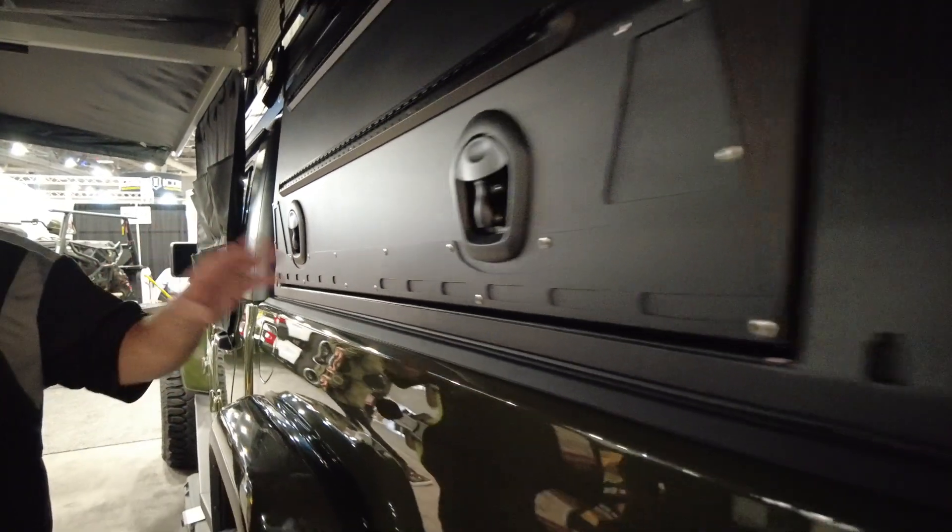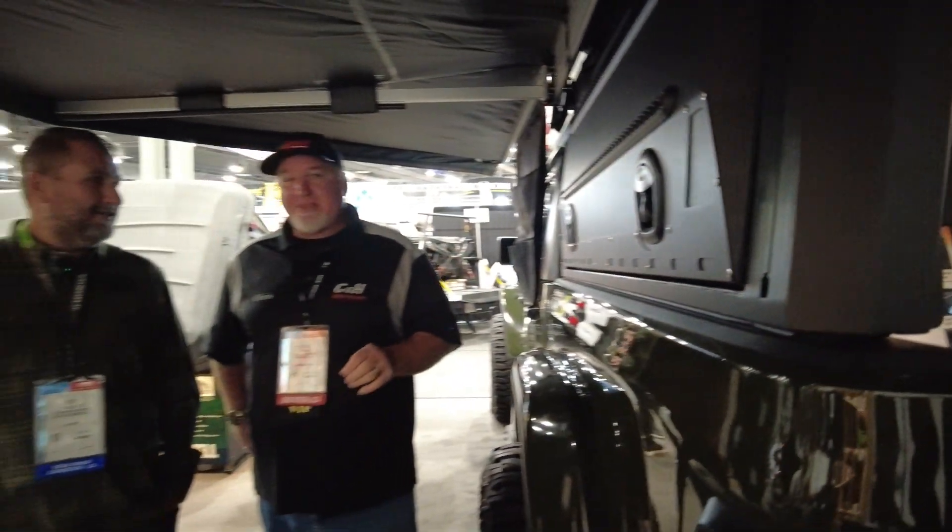If you need any of this stuff, I know this product is not out yet — it's coming out. The reason I come to SEMA is to see the latest and greatest products that are coming out. So just like you, I'm seeing it for the first time. If you like it, give us a call. We'll let you know when it's out and we can get it all set up for you.